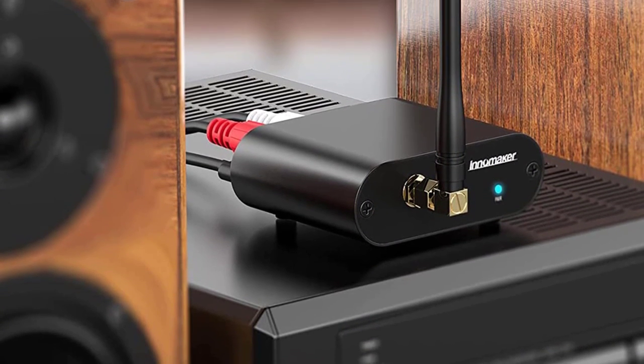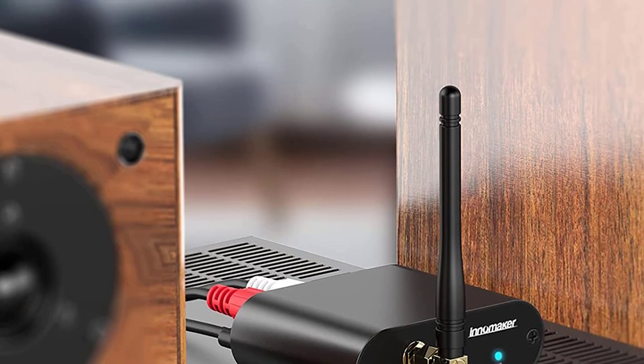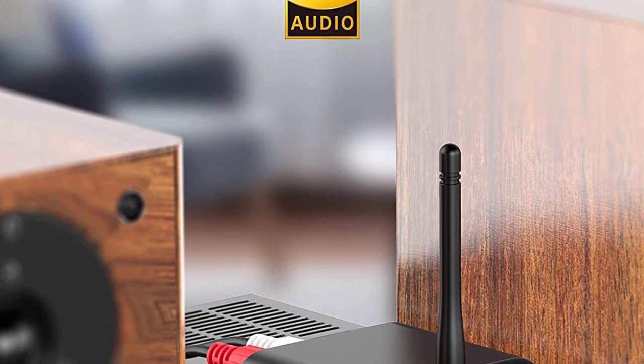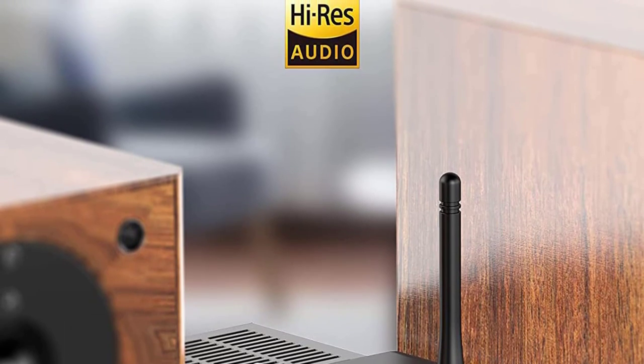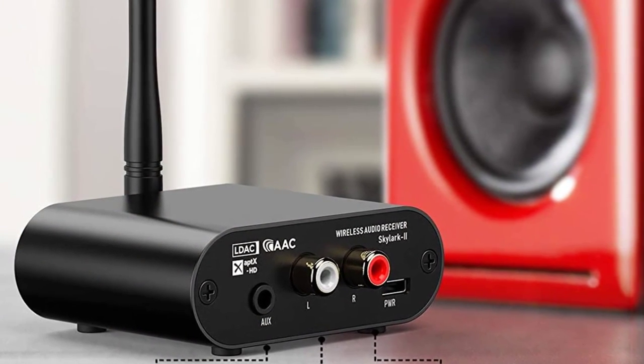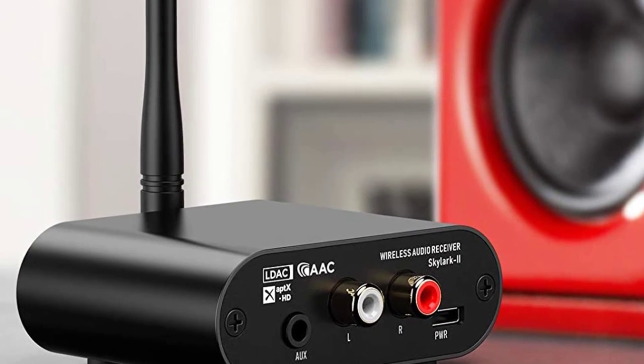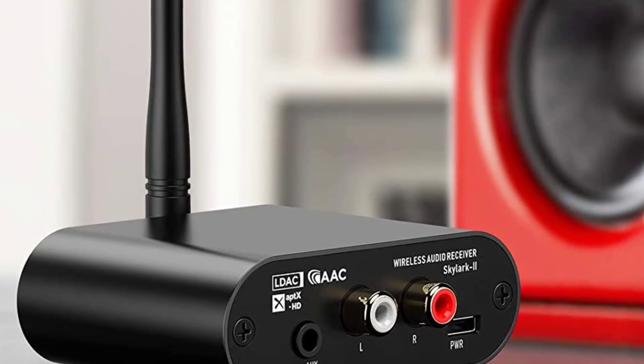This Bluetooth audio receiver supports all the latest Bluetooth audio codecs, including Bluetooth 5.0, AptX HD, AptX LL, AptX, and SBC for hi-fi music streaming. It also comes with a stereo audio DAC PCM5122 and CRS8675 chip with sample rates up to 384 kHz 32-bit.